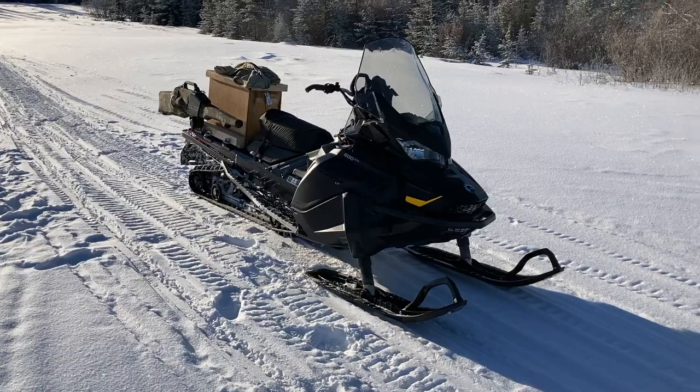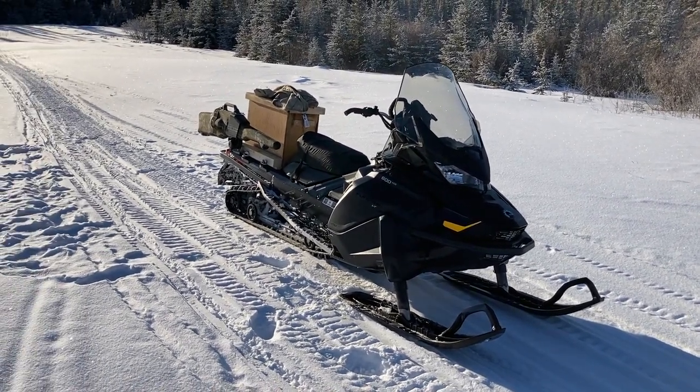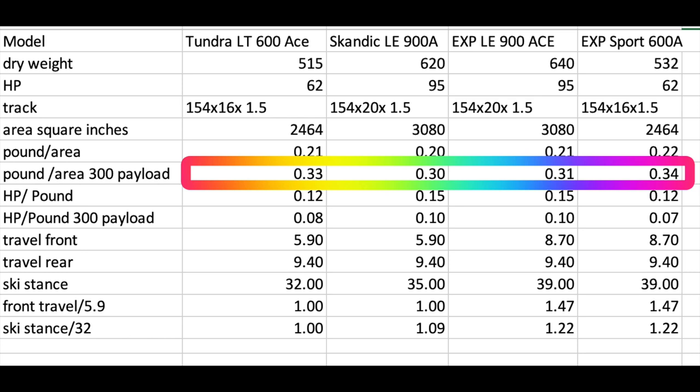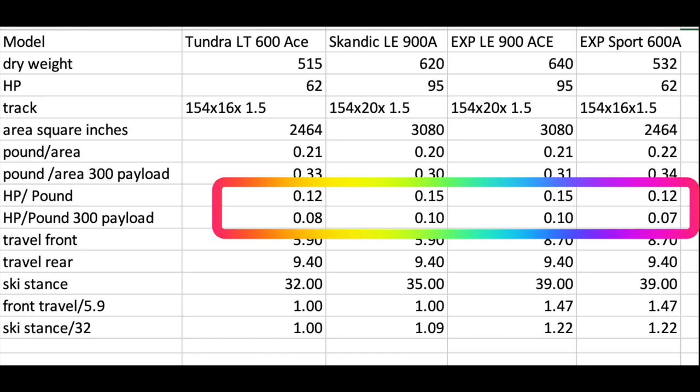Looking at Ski-Doo's three work machines — the Scandic, the Tundra, and the various Expeditions — one thing to know is that although the weight differs from 515 to 640 pounds, the ground pressure is actually fairly similar. The 16-inch track of the Tundra gives 0.33 pounds per square inch and the 20-inch track of the big Scandic gives 0.30, so it's not a huge difference because the weight kind of cancels out the area. In terms of horsepower per pound, the Scandic 900s and Expedition 900s do have more power, but they're also heavier.